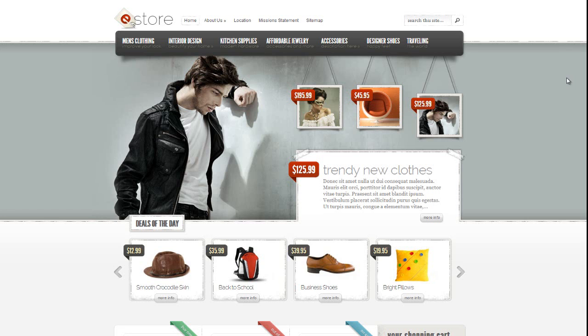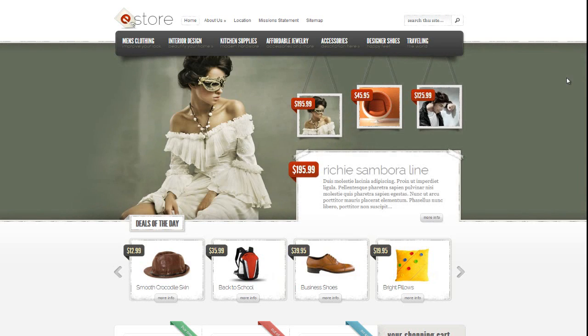Hey all, Tom and Weller here from Buys-Web.com. I've got a really exciting theme to show you guys, so this is a review on that theme.